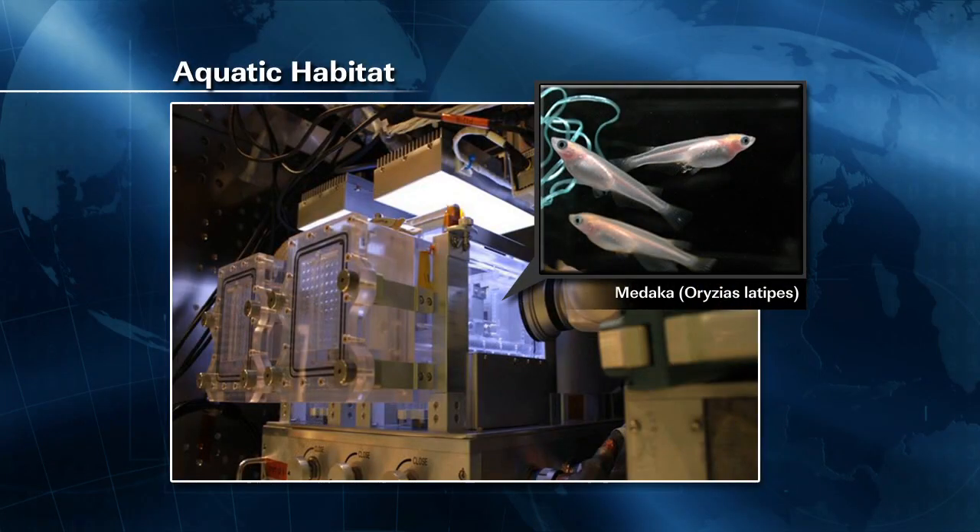There are also some fish on board. We flew up 32 Medaka fish on the 32S Soyuz back in October with the crew, and they're living in the aquatic habitat facility in the Japanese module — it looks like an aquarium. It's a high-tech space aquarium. This is a Japanese experiment; the acronym is MOST, for Medaka Osteoclast. The purpose is to study how bones are built and destroyed in zero gravity, without the effects of Earth's gravity. The osteoclasts control the building-up process of bones.